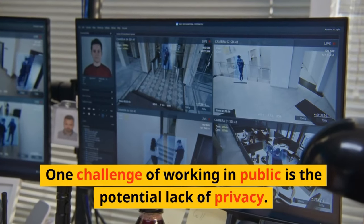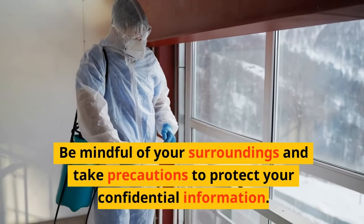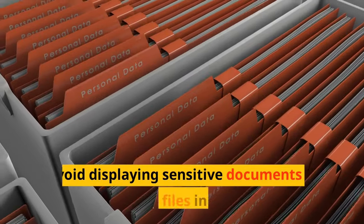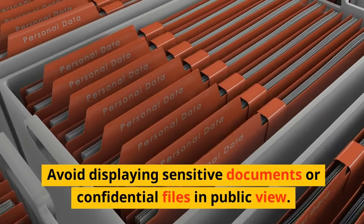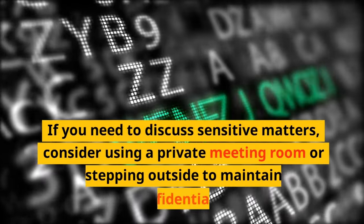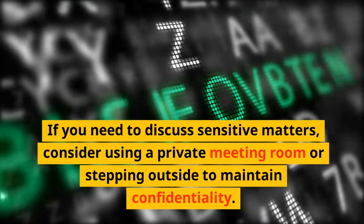One challenge of working in public is the potential lack of privacy. Be mindful of your surroundings and take precautions to protect your confidential information. Avoid displaying sensitive documents or confidential files in public view. If you need to discuss sensitive matters, consider using a private meeting room or stepping outside to maintain confidentiality.